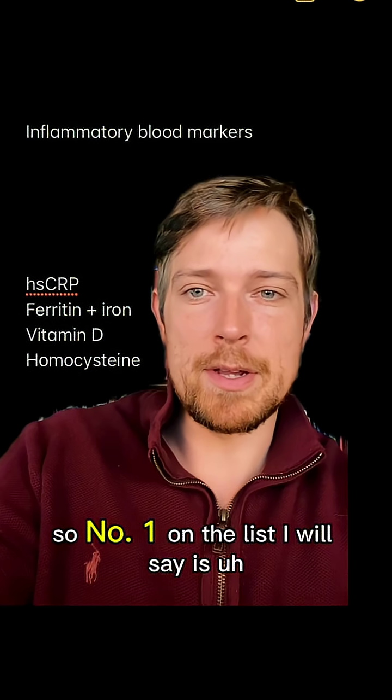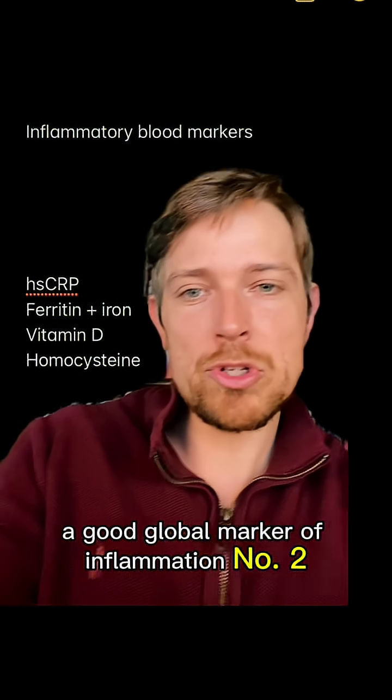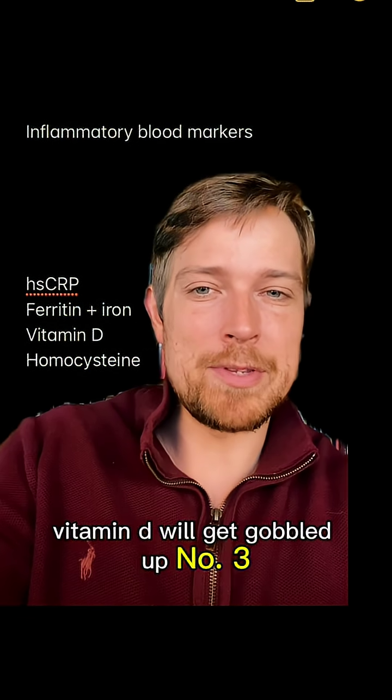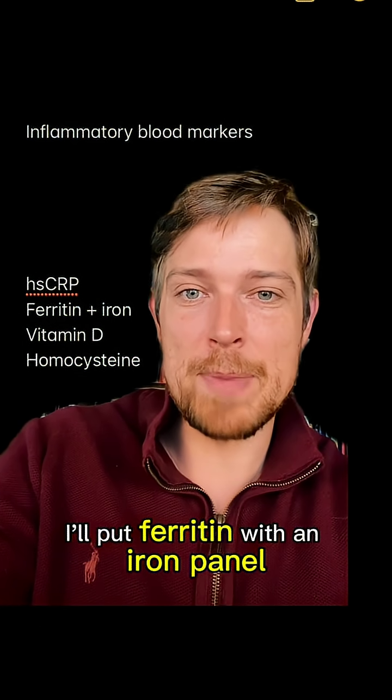Number one on the list is highly sensitive CRP — a good global marker of inflammation. Number two, I would put vitamin D, because when you have high inflammation, vitamin D will get gobbled up. Number three, I'm going to put homocysteine. And number four, ferritin with an iron panel.